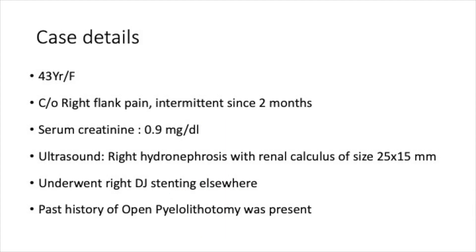A 43-year-old female presented with right flank pain, which was intermittent for the past few months. Her serum creatinine is normal. On evaluation she had right-sided hydronephrosis, particularly asymmetrical hydronephrosis in the form of dilatation of the superior calyx with a renal stone of size 2.5 cm. She underwent right-sided DJ stenting at another hospital and also had a past history of open pyelolithotomy.